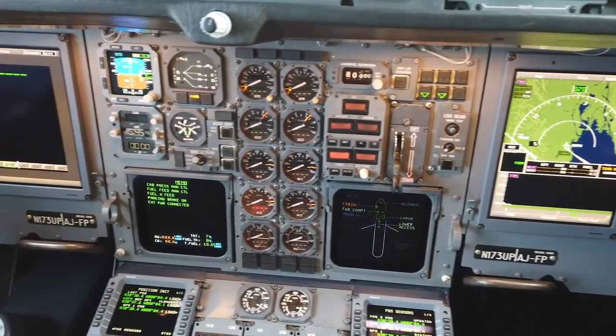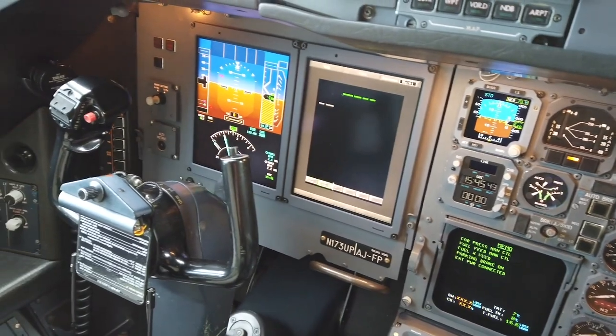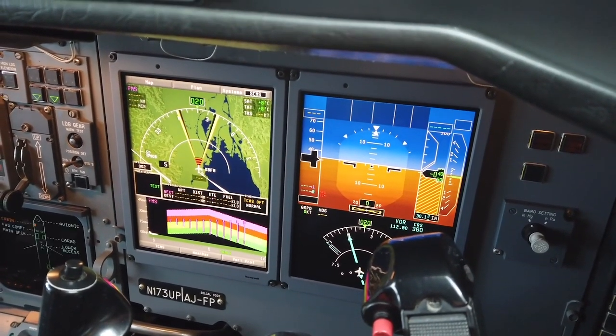From the pilots' perspective, it greatly improves their situational awareness — there's a lot more information presented to them. For the AMTs, we now have this airplane in a modern realm where it has a central maintenance computer, which allows much quicker troubleshooting of the avionics on the airplane.